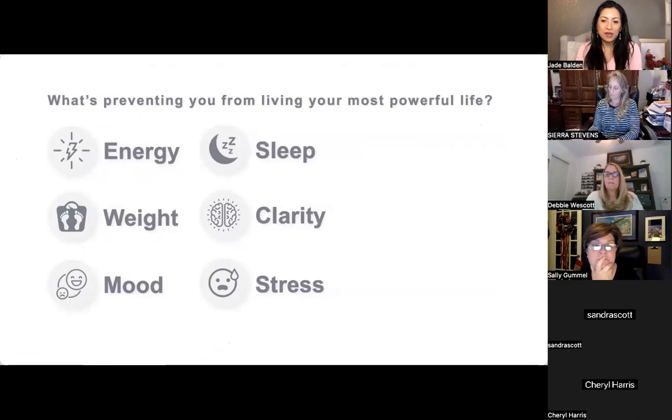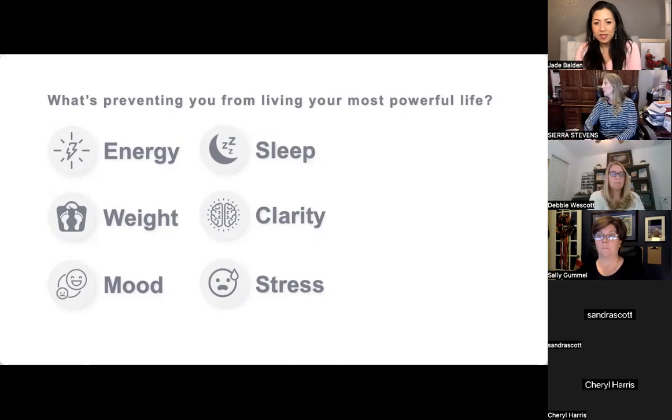What is preventing you from living your most powerful life? The top answers: not enough energy to work out, weight problems, mood issues, poor sleep, waking up tired, lack of mental clarity, too much stress, too much on your plate, can't make time for healthier foods and a healthier lifestyle.